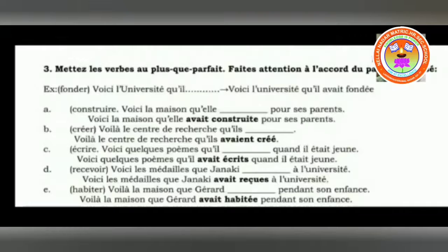Next: recevoir — to receive. Voici la médaille que Janaki dash à l'université. So: voici la médaille que Janaki avait reçue. For recevoir the past participle is R-E-C-U, but here E-S is added. Why? Because la médaille is the direct object placed before que — that is the reason. Before the verb avoir it is a direct object, so the past participle has to accept number and gender.